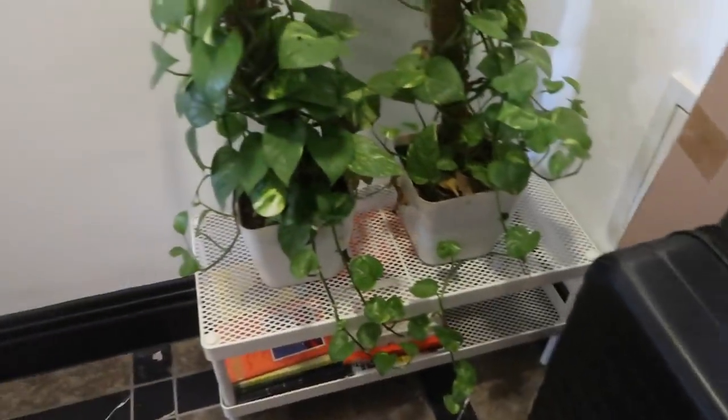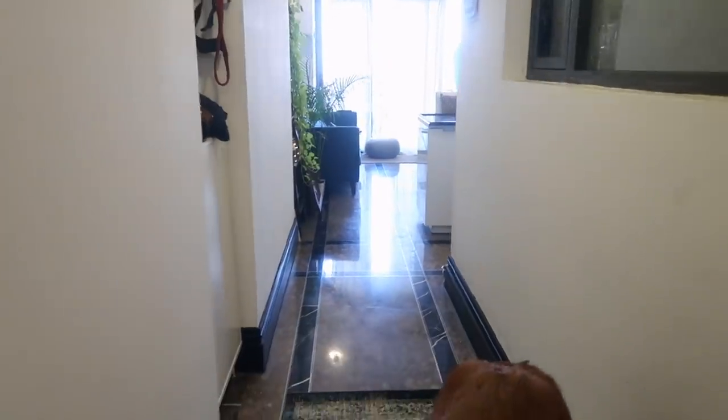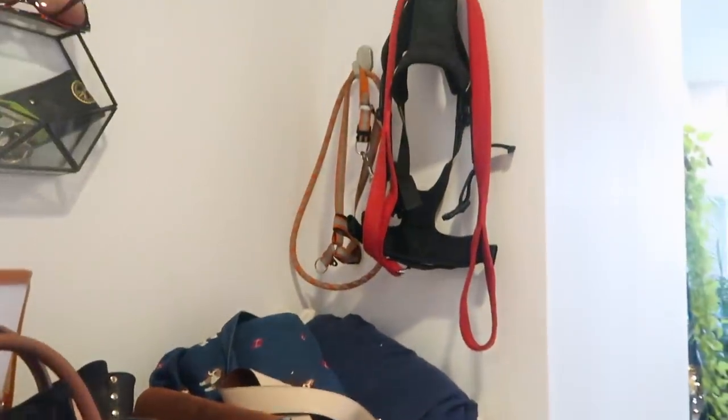Welcome to my apartment. This is the entrance — I have a few plants the moment I enter the house. Then I have this hallway. On the left side here I have a shoe cabinet where I keep all my footwear, and on top I have a few bags. It's a bit messy at the moment because there are clothes here that need to go to the dry cleaners, and the dog's leashes of course.